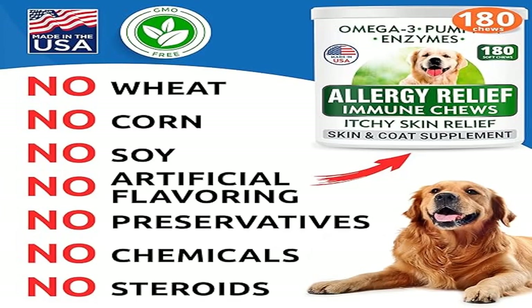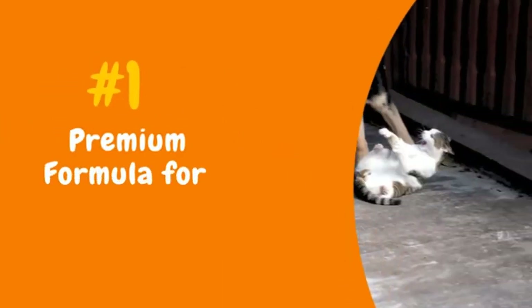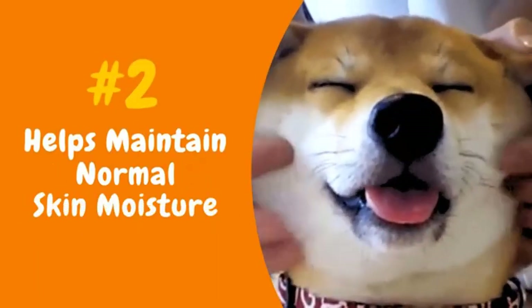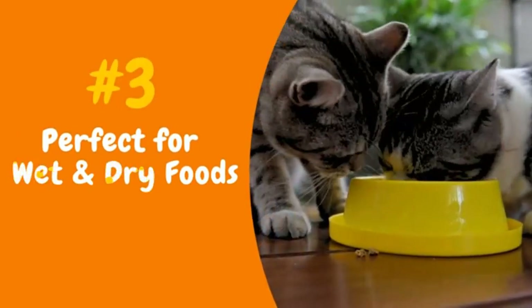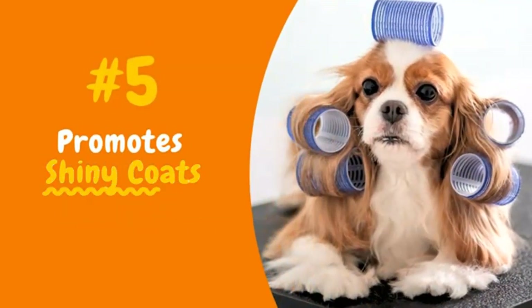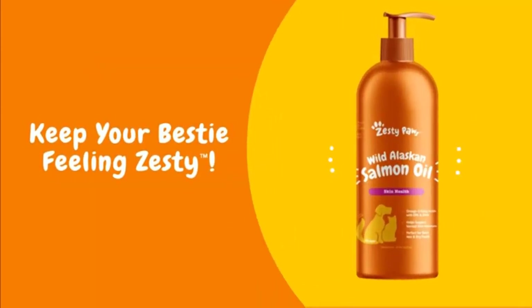Product three: Dog Allergy Relief Chews — anti-itch skin and coat supplement. One-stop allergy aid: prevent environmental pollutants, food and seasonal allergies, and ease symptoms like paw licking, itching, chewing, scratching, irritation, bald spots, rashes, hot spots, and dry itchy skin. Immune booster packed with healthy fats from omega-3 DHA, EPA, and specially blended nutrients and vitamins.